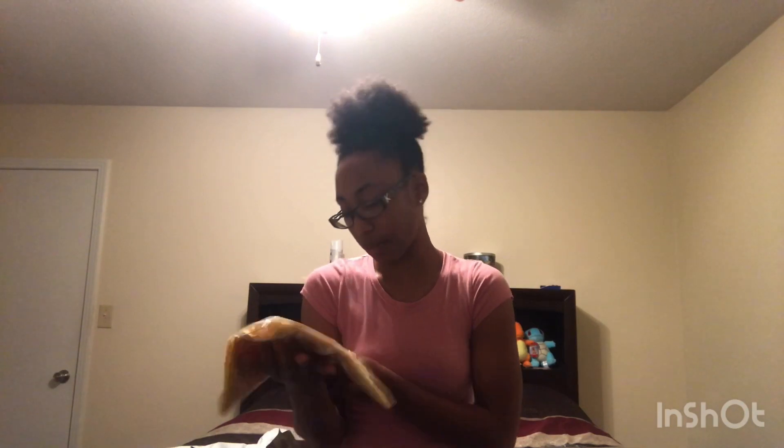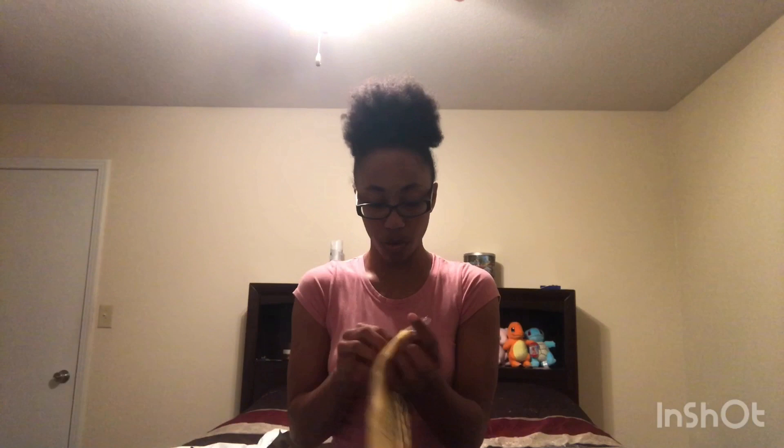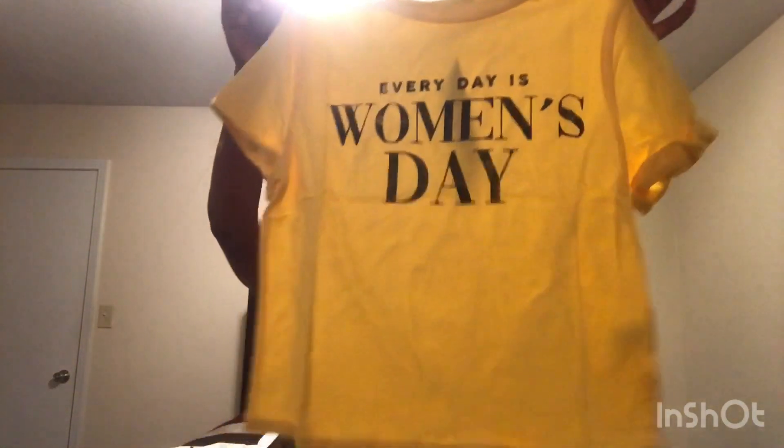And then I have the Everyday is Women's Day top. It's honey colored and a size small. So here is that top and it should be a full shirt — it shouldn't be a crop top, so I guess we're about to see. And here's the next clip. As you can see, this shirt is cropped to me. I don't know because it didn't say it was a crop top, but it's still a nice shirt.